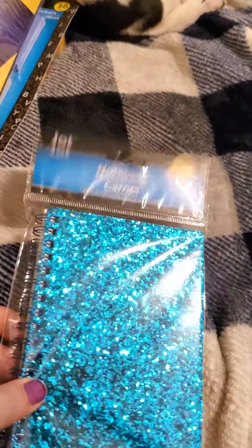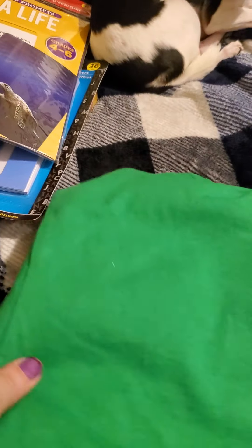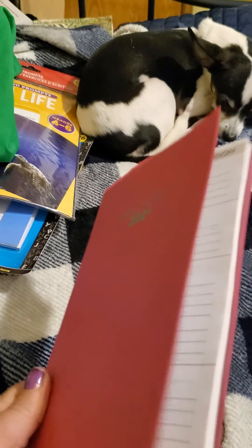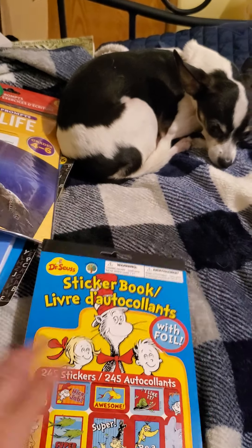Then I found this really adorable notebook — it's very sparkly, I just thought that was really pretty. You get 70 sheets and it's by Jack. Then I picked up a green t-shirt to do fabric painting for my son. I also got the weekly planner 2021 in pink.